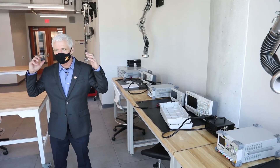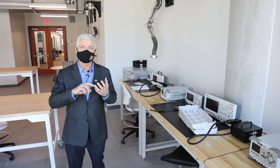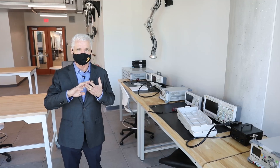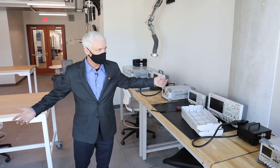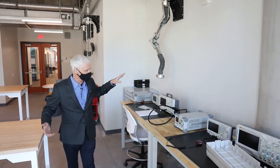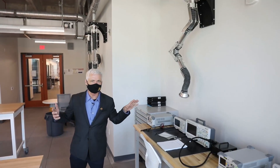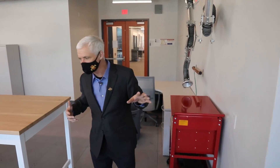Now we're in our maker space on the second floor, which covers electronics, 3D printing, and textile fabrication — an intentionally varied collection. Here in the electronics area you've got soldering hoods, power supplies, oscilloscopes, and that type of thing. This is a really common place where students will interact with open source hardware like Arduinos and Raspberry Pis to create new things.